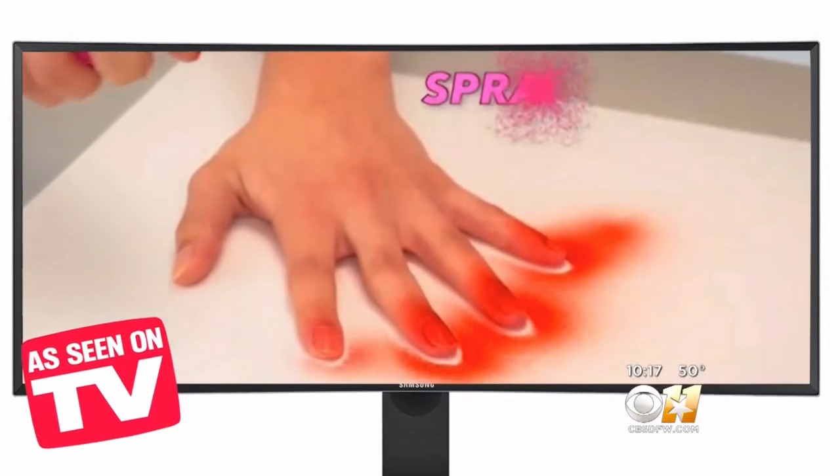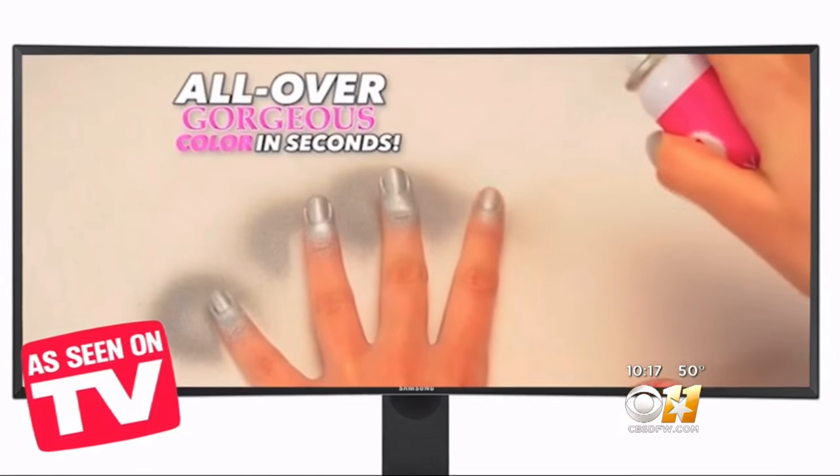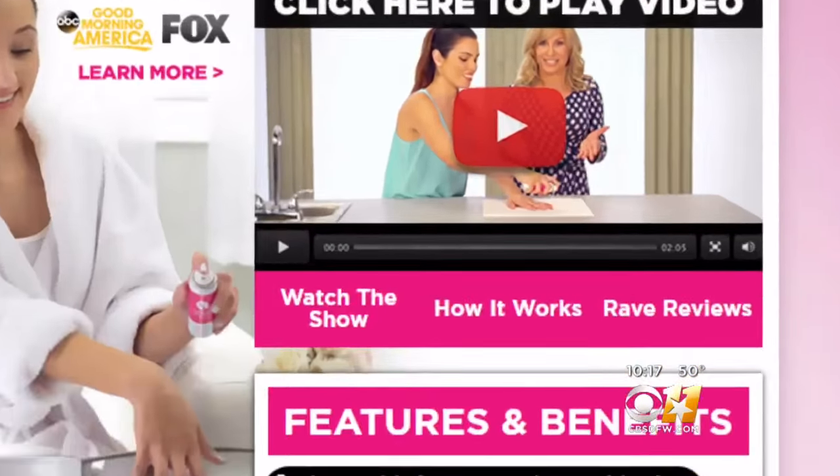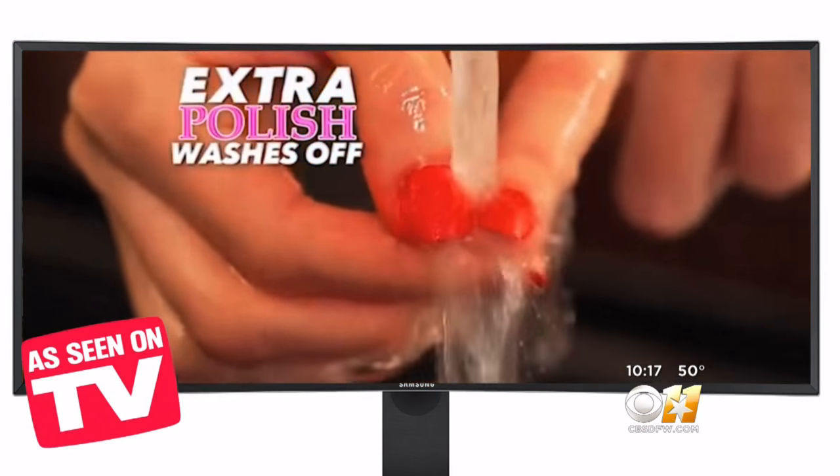Spray Perfect — the spray-on nail polish that gives you perfect, salon-looking nails. It claims to be the world's fastest manicure, drying in under a minute, with the extra polish washing right off your skin with water.